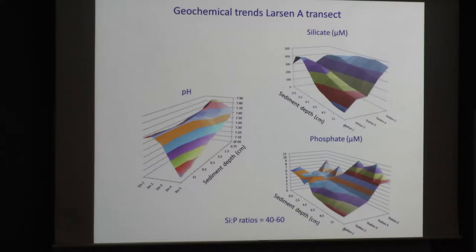Looking at pore water silicate and phosphate, we see relatively level concentrations at the surface across the transect. But going downcore and across the transect, we see high pore water silicate and high phosphate at the bottom of the core at Station 5, while at Station 1 we see the opposite — low pore water silicate and phosphate — with an essentially monotonic increase from Station 1 to Station 5. We think this is consistent with a longer history of deposition, particularly of diatoms providing silica that dissolves to form the pore water silicate. The proportions of silica to phosphate are about 40 to 60, slightly higher than the classic Redfield ratio of 16, but within an order of magnitude.